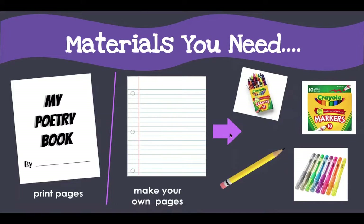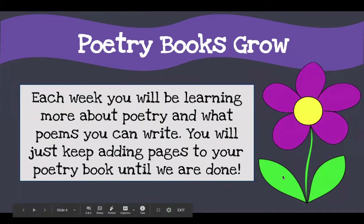You can make your pages look beautiful and creative and colorful with any tools you want. Second grade, you have a lot of freedom, but I encourage you to put all of your poetry work into at least one booklet, one folder, or one binder, so that way you can look back and see all the poems you're going to write over the next few weeks. Our poetry books will grow — each week you will be learning more about poetry and what poems you can write, and you will just keep adding pages until we are done.